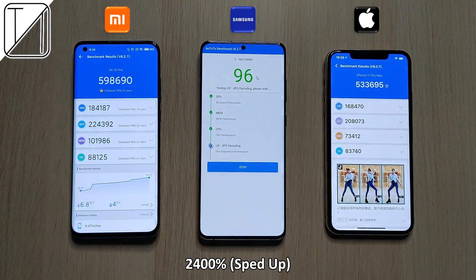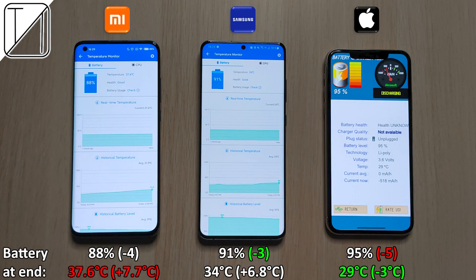Though the Samsung is lagging behind in the test, it still did a smooth and great job. At the end, battery percentage-wise we went down the most on the iPhone — minus five percent — and the hottest device was the Xiaomi, which added 7.7 degrees Celsius and was hottest overall at the end of the test.